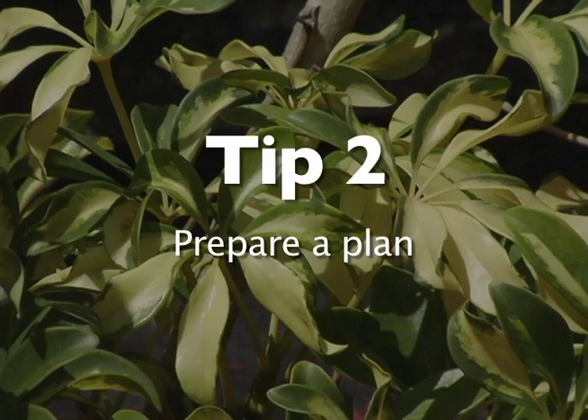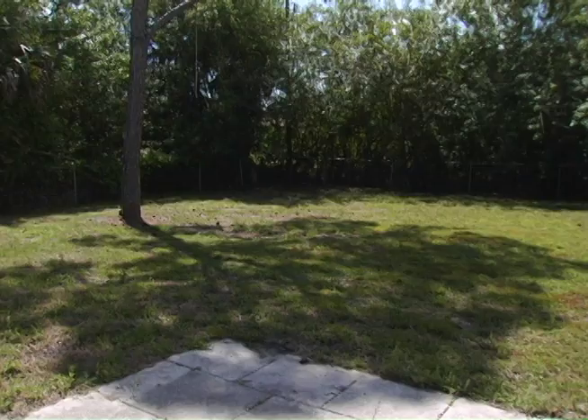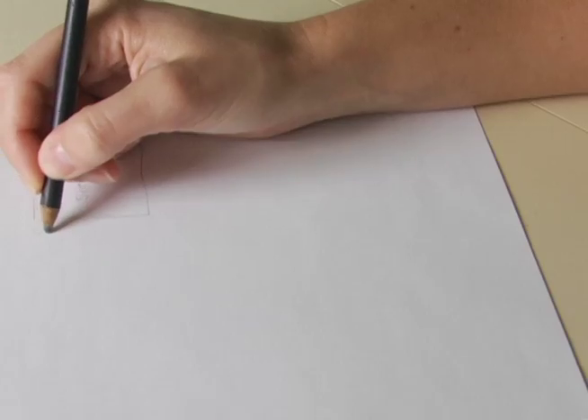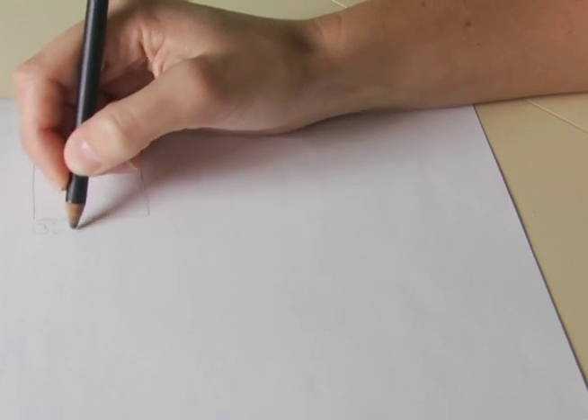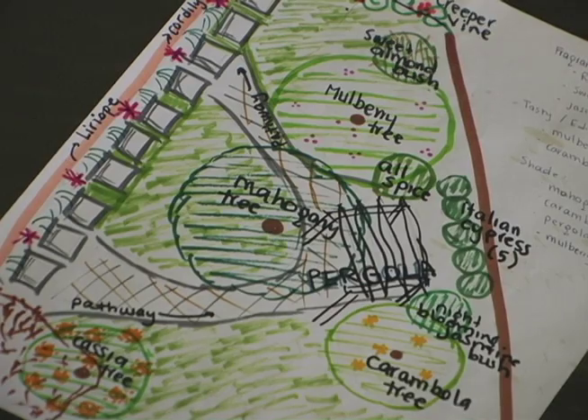Before you run to the garden center and load up on a truck bed full of plants, make a plan. What are your goals? Do you want shade in the backyard from a tree? Are you looking to add ornamentals to the front for curb appeal? What you'll probably find is that you can break these projects up into sections and focus on them in phases.